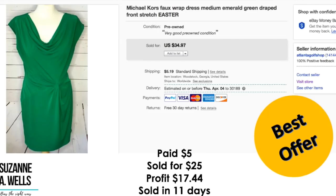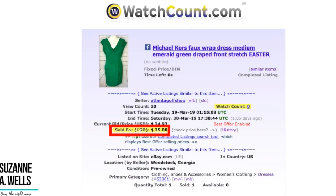I thought this dress was perfect for Easter — Michael Kors faux wrap dress. This particular style is very flattering to your figure. The faux wrap or Diane Von Furstenberg wrap dresses hide a multitude of sins. It had a draped neckline in a pretty green color. This was $5.00, sold for $25.00. Profit was $17.44. It sold in 11 days and I did put Easter in the title. This had 30 views and no watchers.